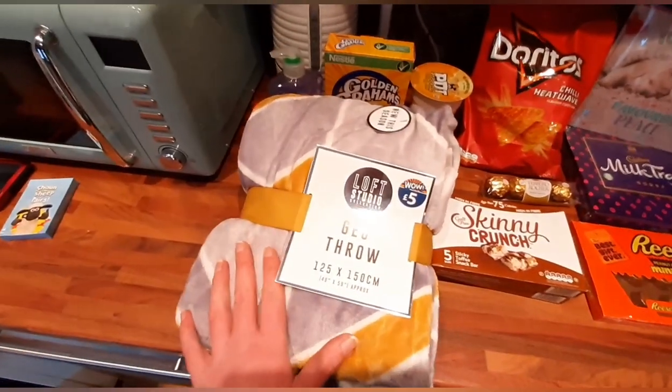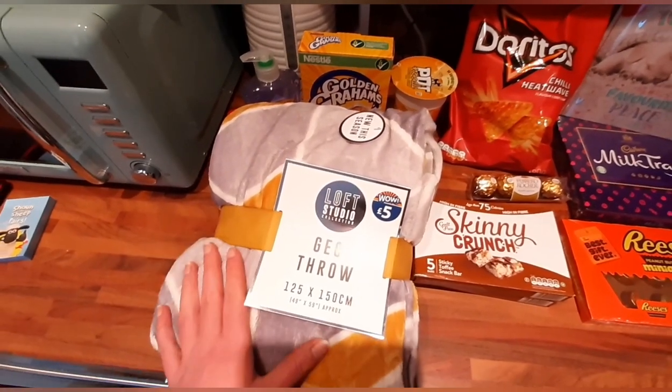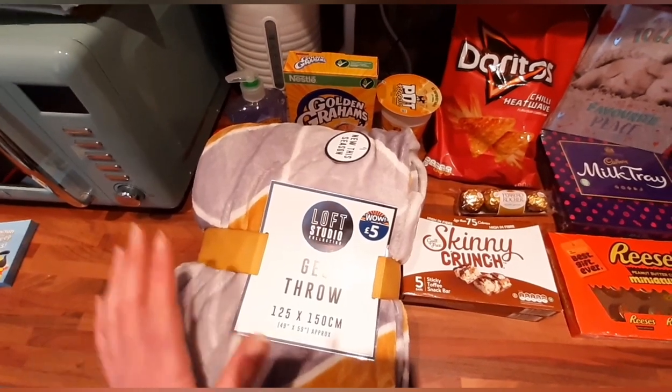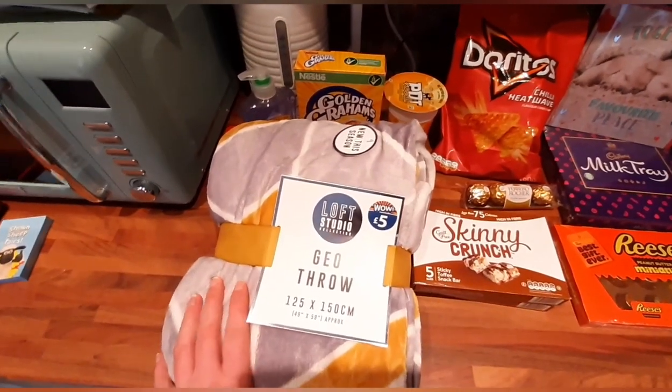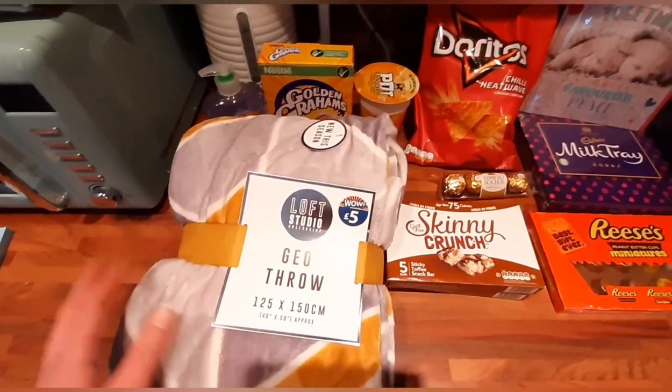So the first thing I bought was this throw, 125 by 150 centimetres, so soft and for five pounds — absolutely fantastic quality and you really can't go wrong. There were so many different colours, the choice was absolutely unreal, so get yourself in and have a look at them.